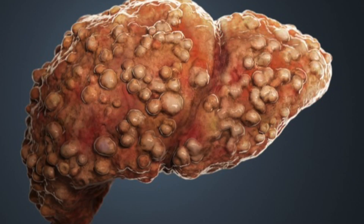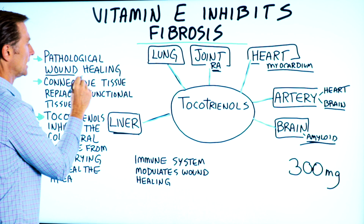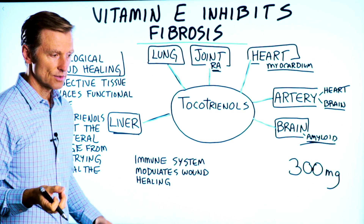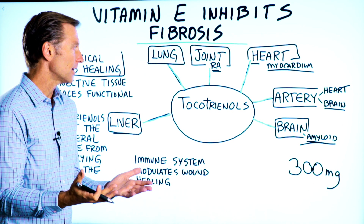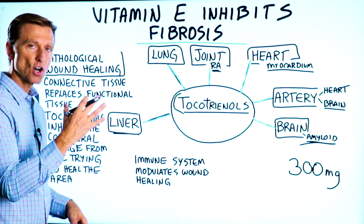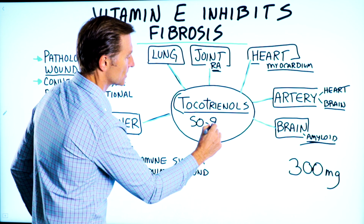So fibrosis or scar tissue is pathological wound healing. There's connective tissue that's replacing functional tissue, so the function of that tissue doesn't work normally because it's being replaced by scar tissue. Tocotrienols is what I would recommend, which is a certain type of vitamin E. It's actually better than the tocopherols — about 50 to 90 times stronger.